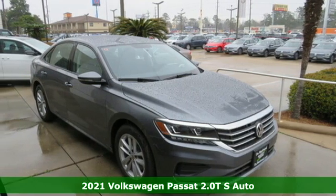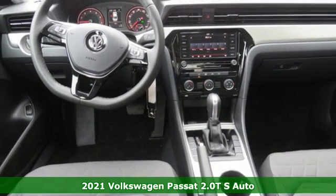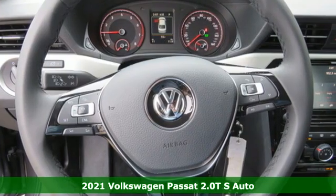Here's a new 2021 Volkswagen Passat. Family time picks up a few more fans in this Passat. It comes nicely equipped with features you'll love.